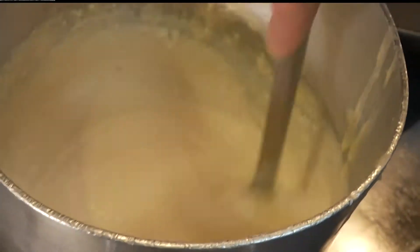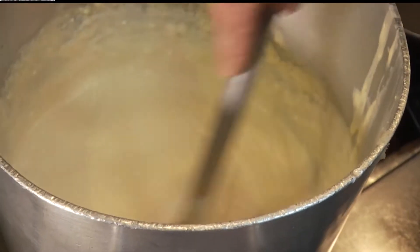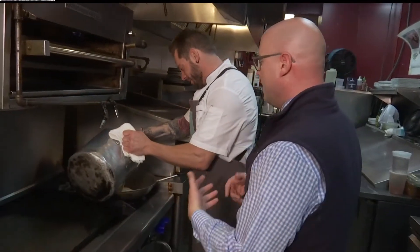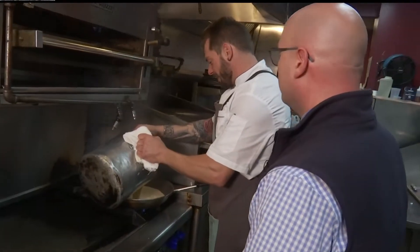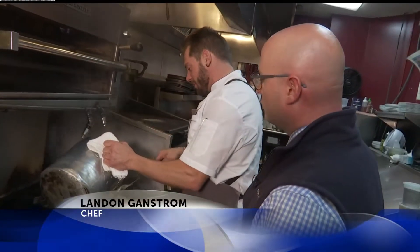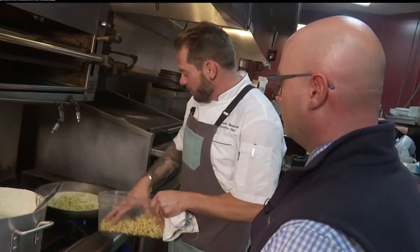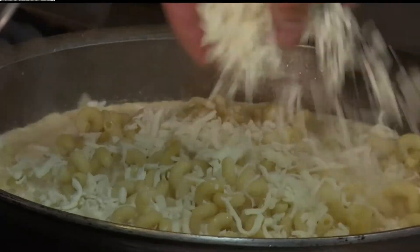So the noodles are done — tell us a little bit about the sauce. It is what makes the mac and cheese. It's made out of a ten-year cave-aged cheddar. You're going to heat that up in the pan. Every one of these is made fresh by the batch — that's how we keep it delicious, we don't make it ahead of time. After you heat the sauce up, throw the noodles in there, and a little mozzarella in there.